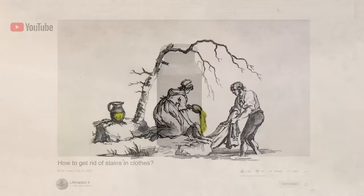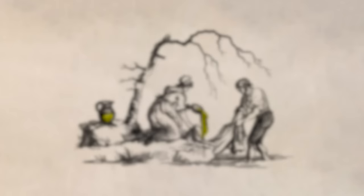So far, these all sound like life hacks you might find in a modern YouTube video. But when it came to bleaching their clothes, the Victorians used a method modern folks probably wouldn't be too keen on. They soaked their clothes in their own urine.